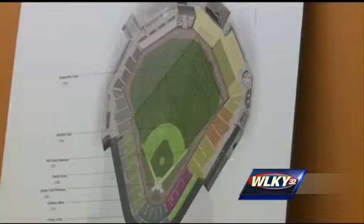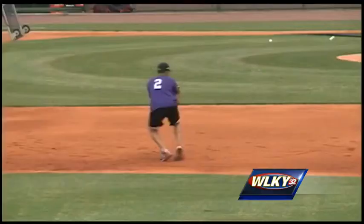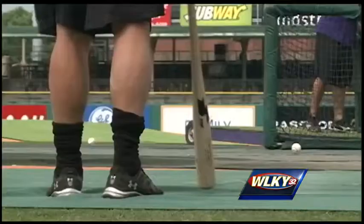Louisville City and the Louisville Bats will share the stadium this spring and summer. In order to make the transition from a baseball diamond to a soccer field and back, crews are also busy installing a retractable pitcher's mound that will raise and lower on hydraulic jacks.